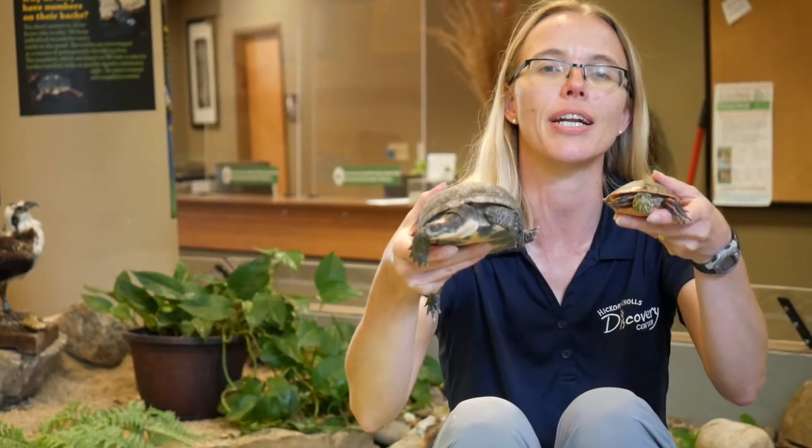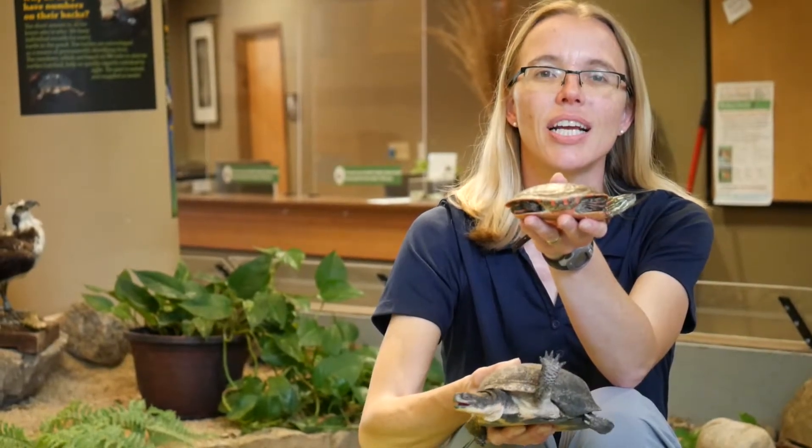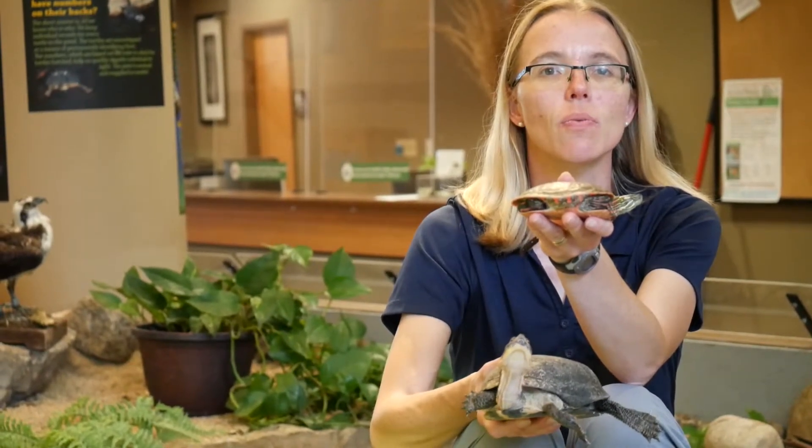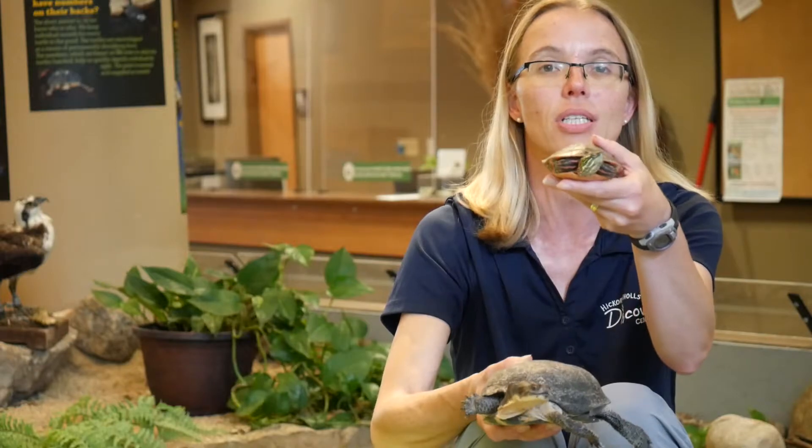Both of our aquatic turtles are native turtles. First of all, we have our painted turtle, and our painted turtle is a really common turtle. If you take a walk along the river to a local pond, there's a very good chance that you'd see one of these turtles.